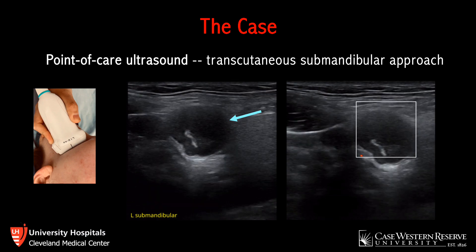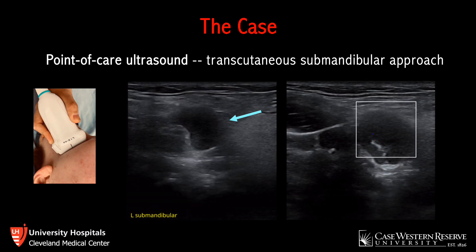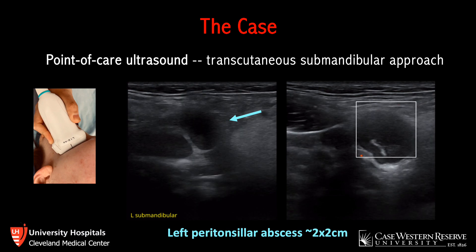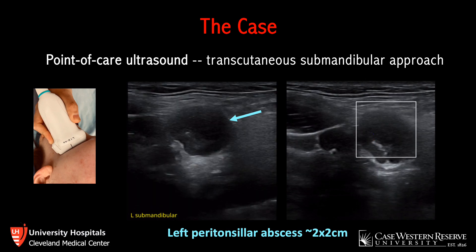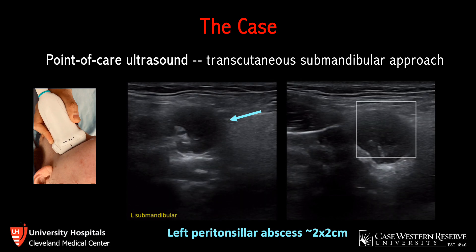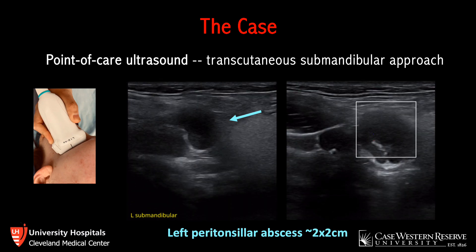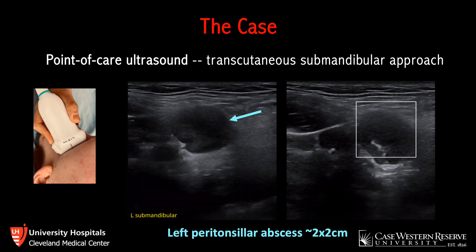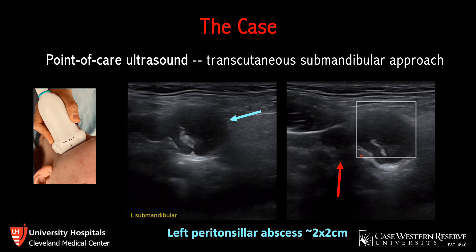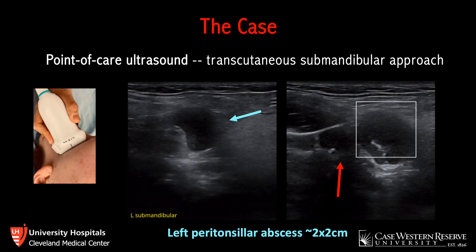Based on the exam and ultrasound findings, we were able to more confidently diagnose a left peritonsillar abscess. When doing this scan, you want to fan through the entire area to ensure you aren't missing anything, as abscesses don't always show up in the same place — it depends on where in the peritonsillar space they develop. You also want to assess for surrounding vasculature, especially the carotid, so you know its location in relation to the abscess prior to drainage. Here, the red arrow indicates the carotid artery, which is just posterior and lateral to the abscess.